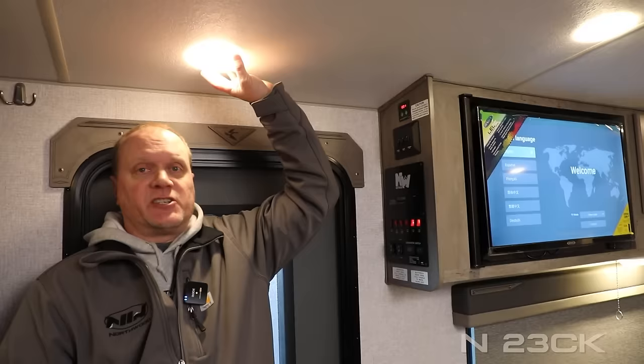Two of the first things you're going to notice when you enter the coach are the Northwood command center with tons of useful functions right at your fingertips and the implementation of high-efficiency LED lighting throughout the interior. In the front bedroom you're going to find cross-ventilating windows with slow-rise night shades that you'll find throughout the coach.